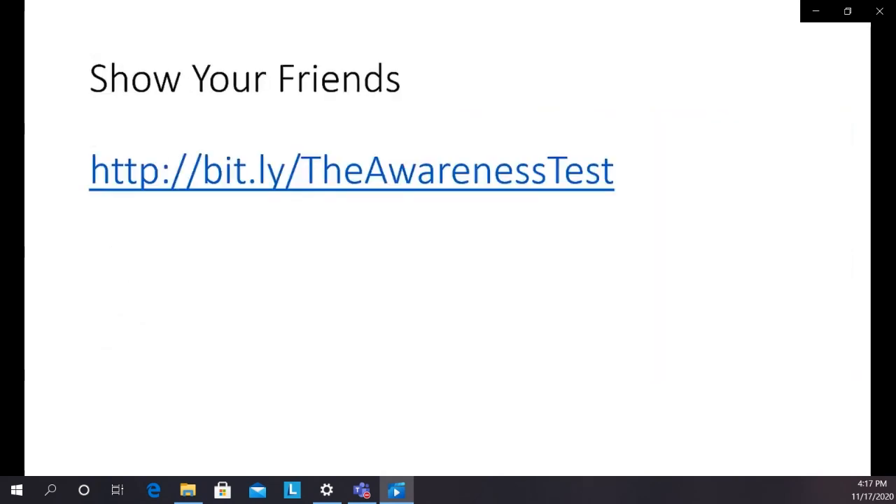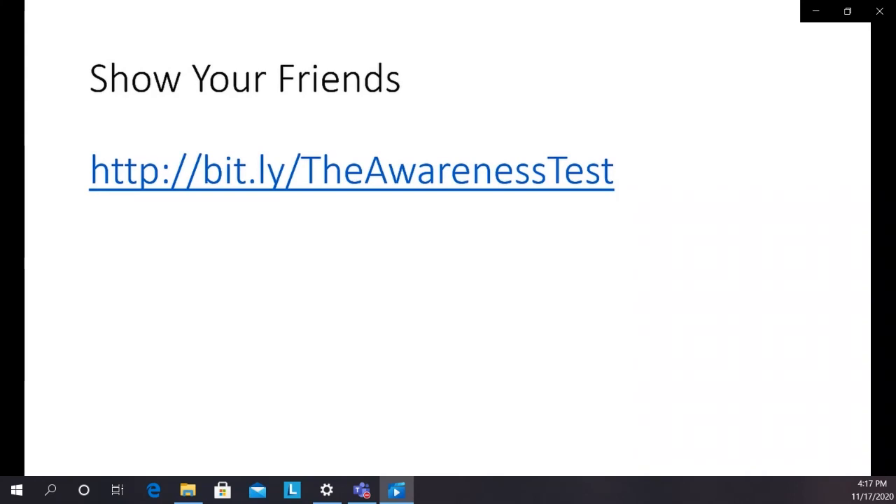There's a great demonstration of inattentional blindness that you can use to show your friends — I'll put the link up here. It's a video you should go watch first, but when you show it to friends, make sure you don't tip them off. The phenomenon is demonstrated in a convincing way that helps people understand a little better how their visual system works, and have more respect for the fact that users don't actually see all of what's going on in a complex visual field.